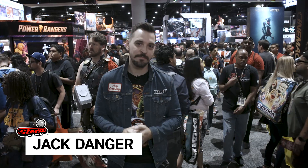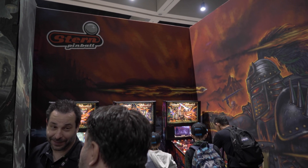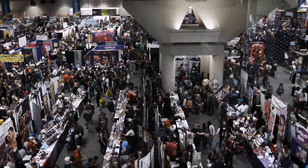We're here at San Diego Comic Con 2019 again with Stern Pinball teaming up with Nuclear Blast to bring you guys awesome pinball machines, but also like every year an entire hall in the Marriott filled with our latest games. And as you can see, this place is flooded with people.